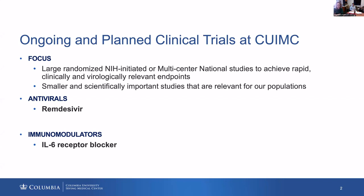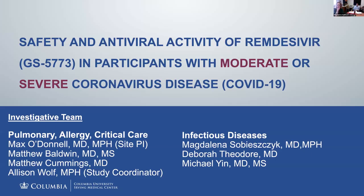One category is looking at direct antivirals and the other is immune modulating agents. The two examples I'll give you today are studies that have already been launched and implemented at our medical center. The antiviral is remdesivir and the immune modulator is the IL-6 receptor blocker sarilumab. Let's talk about remdesivir first.